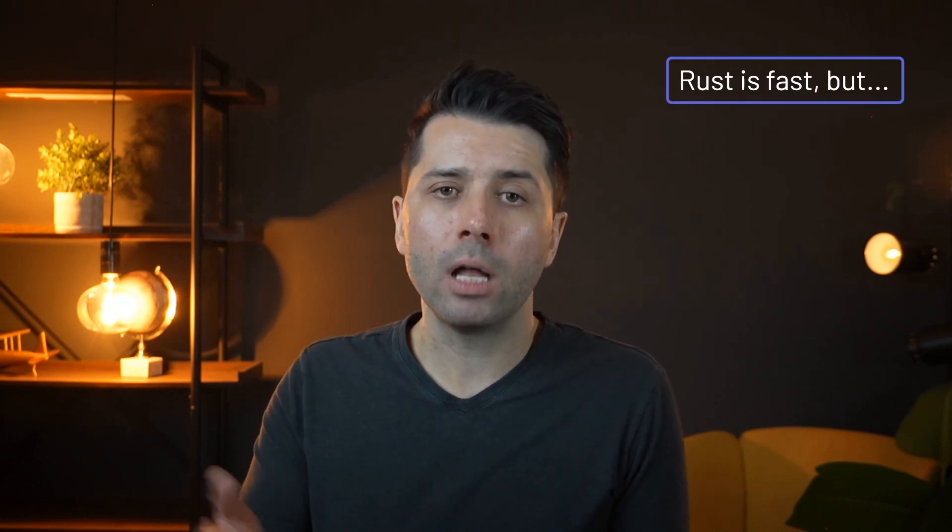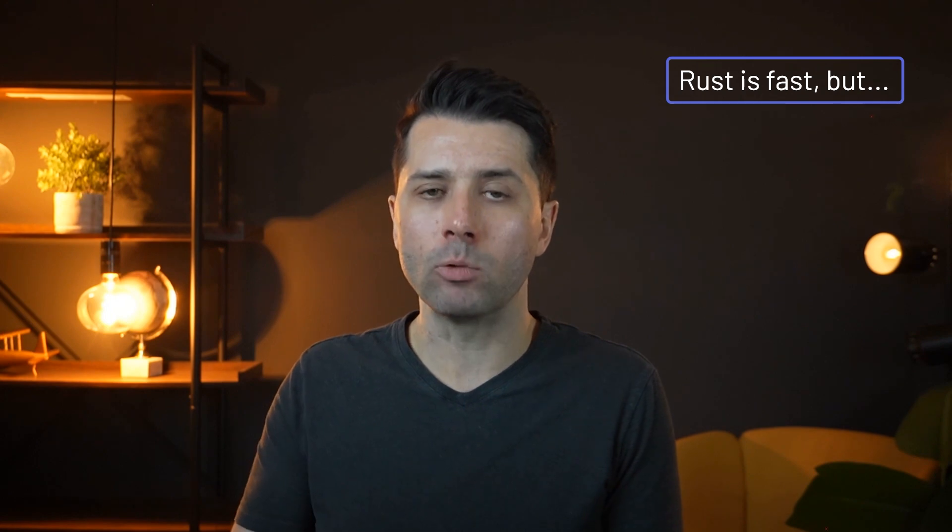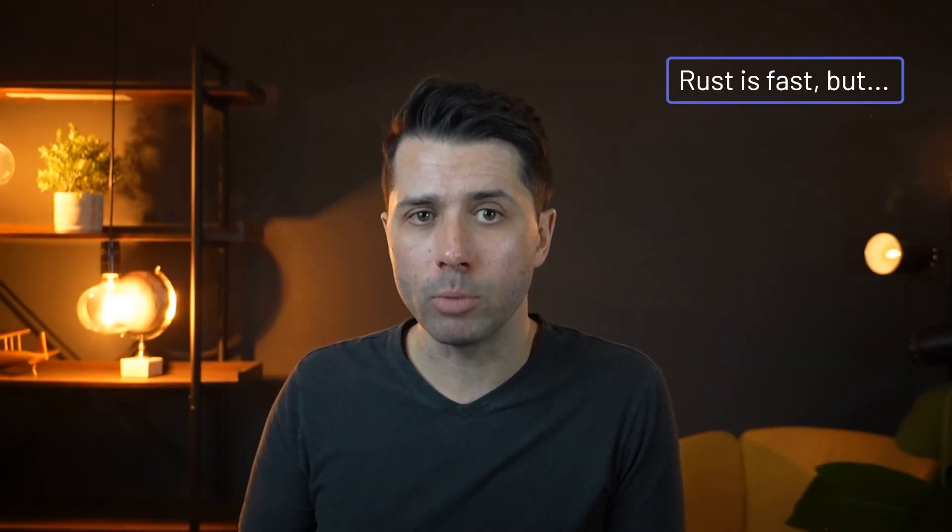However, the tech landscape has shifted significantly since then, and there have been three major changes that have influenced our thinking. First, while Rust is incredibly fast, passing data between JavaScript and Rust does come with overhead — every translation takes time and adds complexity. By moving to TypeScript, we simplify that process and make Prisma ORM faster and lighter in modern JavaScript environments, particularly for serverless and edge computing.